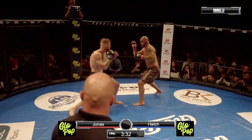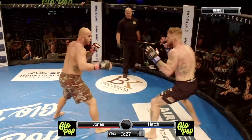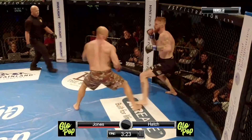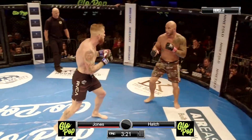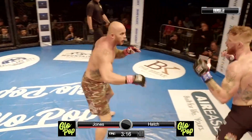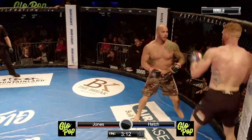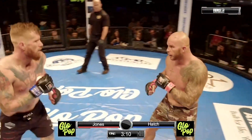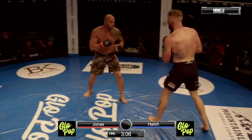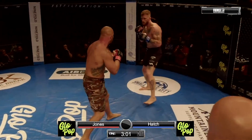It's no secret what Jerome wants to do — he wants to take Mike Jones' head off. Jerome Hatch trying to stalk Mike Jones down. Mike staying on that movement. Hatch connected on the way inside, but nothing too damaging. Sneaking his shots in is Mike Jones — very impressive so far. Jones looking really comfortable in there tonight.